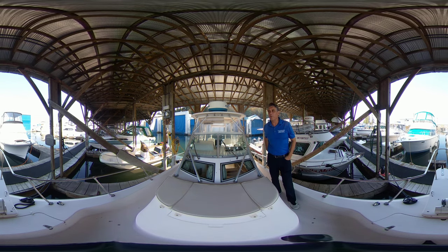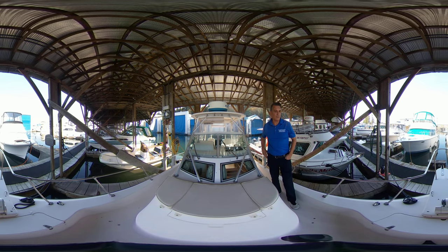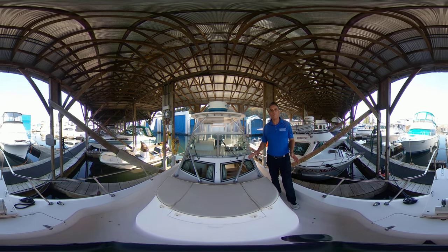Good day folks, Brent Barnett here with Vancouver Yacht Sales by United City Yachts, Canada's premier yacht sales network. Here today shooting a 360 video — what that's going to allow you to do is scroll around the entire vessel.